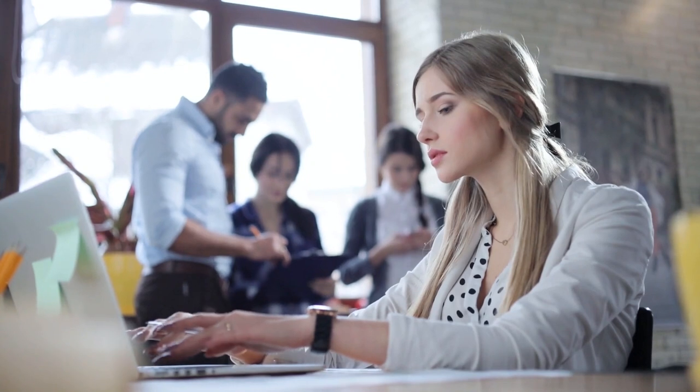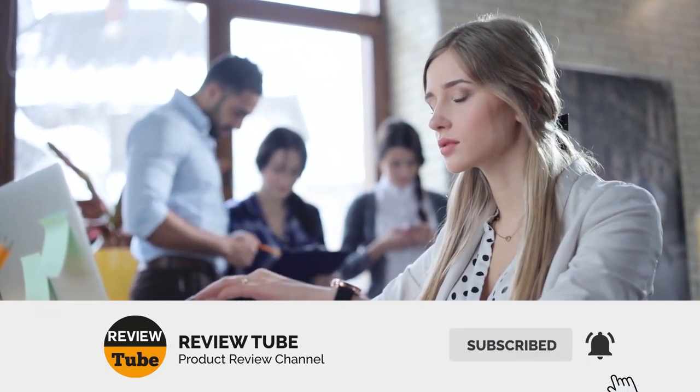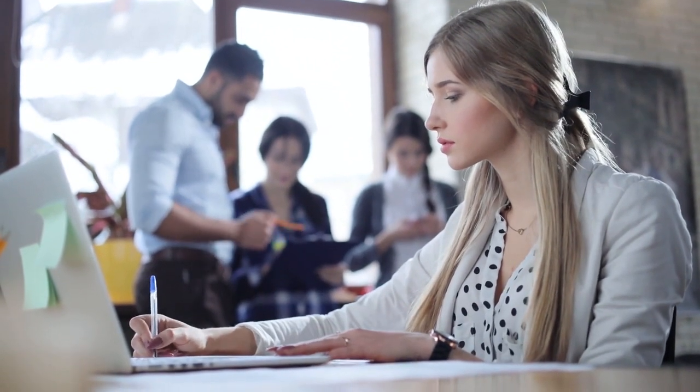Still haven't found the dumbbell of your dreams? Well, don't worry because we still have more to come. If this is the first time you're visiting our channel, be sure to subscribe and hit the bell icon to receive notifications about our upcoming videos. And now back to the list.